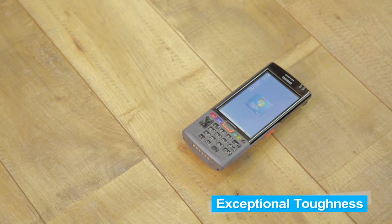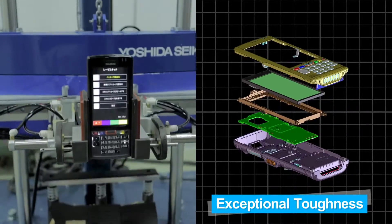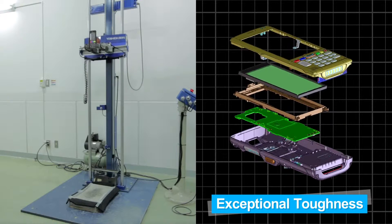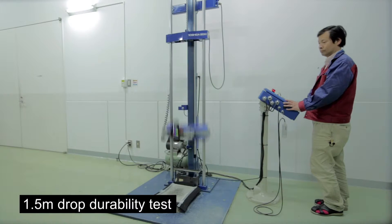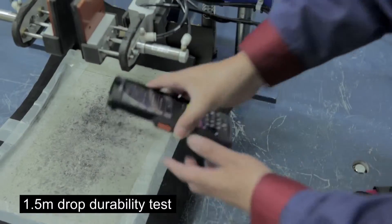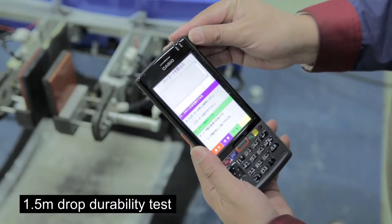The unique impact-resistant design ensures that the Casio ITG500 has the high durability necessary for use even under conditions of rough handling. The body material has been strengthened and a shock-resistant frame structure is employed. Drop impact resistance of 1.5 meters has been achieved.